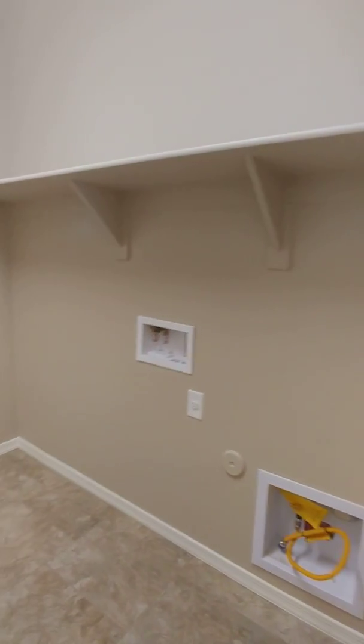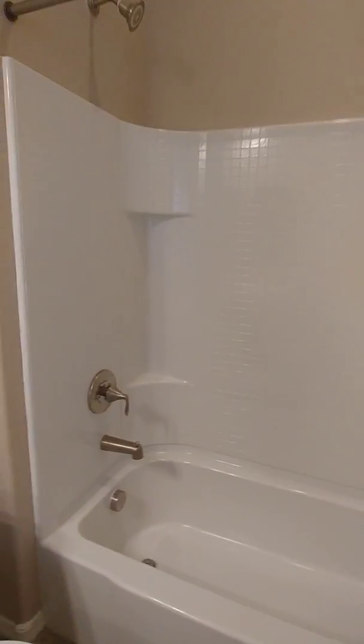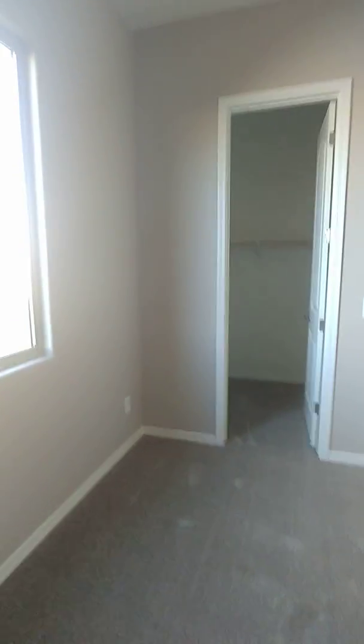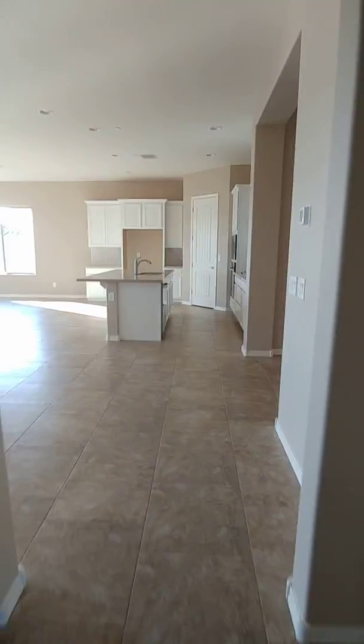Huge laundry room. Guest bathroom. And this is where I would put the boys' playroom, because you have more than enough room. You have the walk-in closet for storage for all of their games and toys, and you can close the doors.